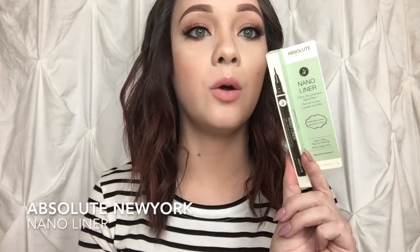Next is the Nano Liner from Absolute New York — this is an ultra-fine precision liquid liner. It is very precise; look how thin that line is! I'm really excited to use this for detail liner work and just creating some amazing looks for you guys.